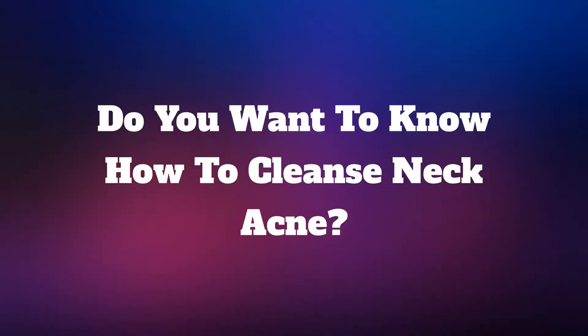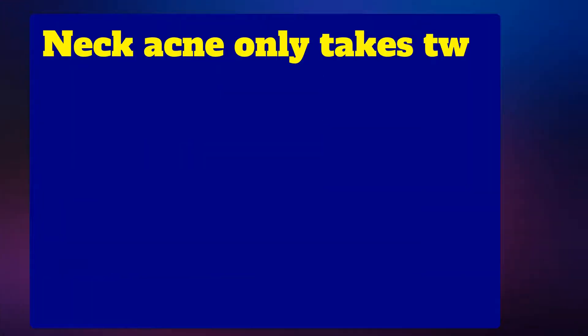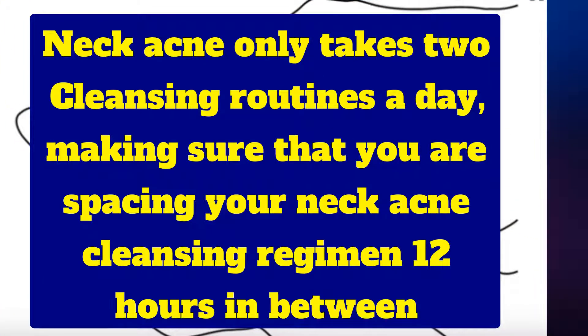Do you want to know how to cleanse neck acne? Neck acne only takes two cleansing routines a day, making sure that you are spacing your neck acne cleansing regimen 12 hours in between. Here are the steps.